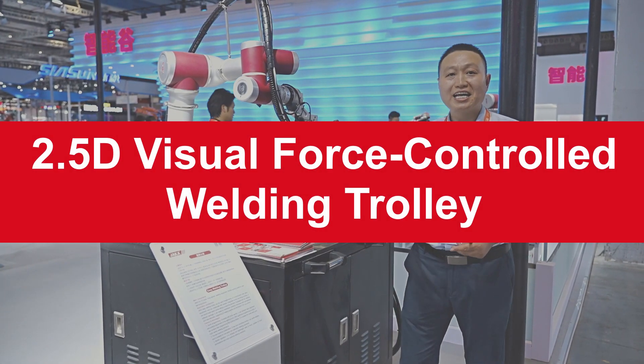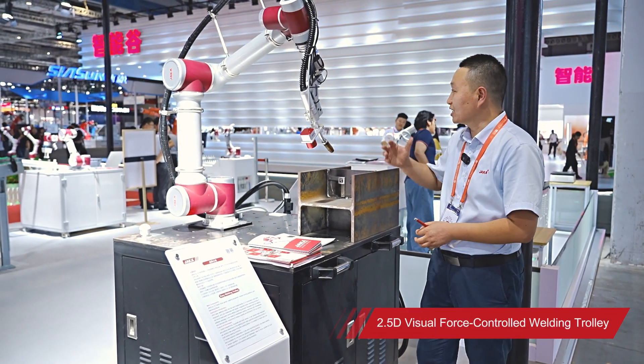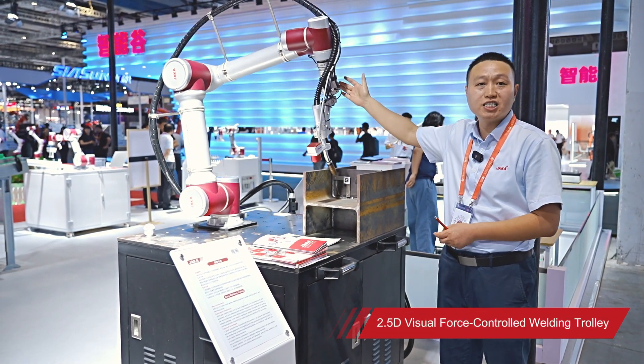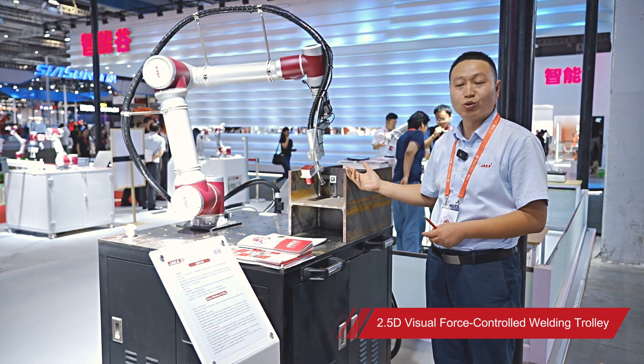Hello everyone! I will introduce the welding trolley of JAKA. The entire welding trolley is composed of the JAKA ZU 12 robot, the force control system, the LENS 2.5D vision system, and the welding system.